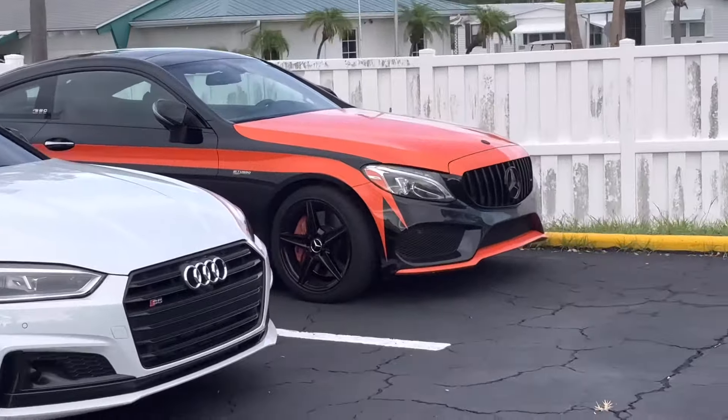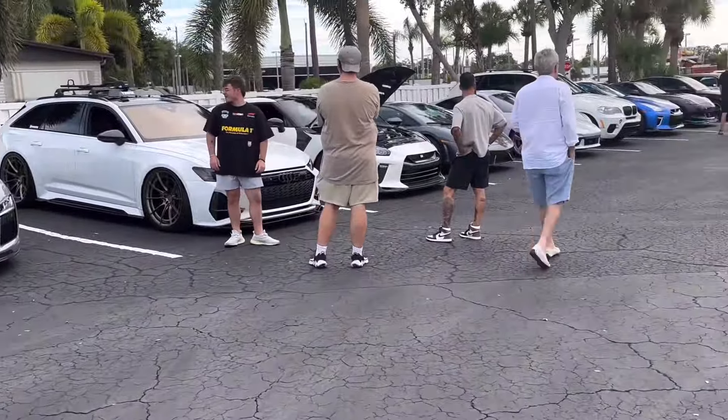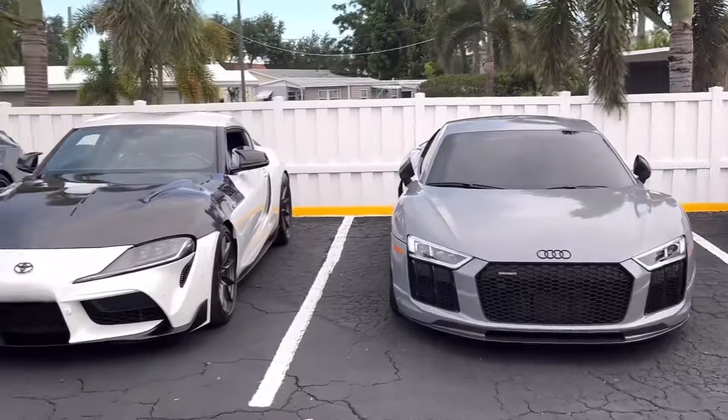Going back over here, we've got a Scat Pack, an Audi S5, and the orange Mercedes has made a return — we've seen that one one time before. I believe it was at Cars and Coffee or maybe car spotting; I can't remember which one.